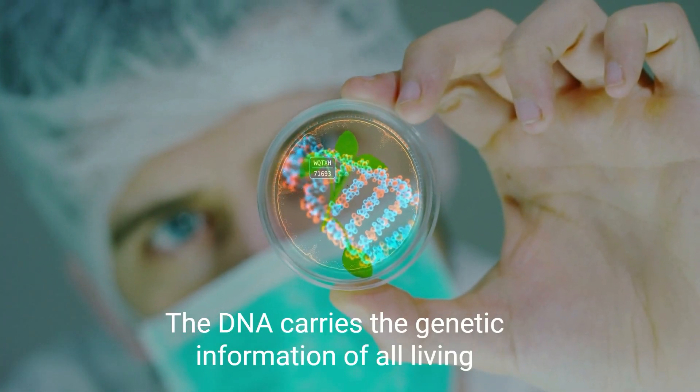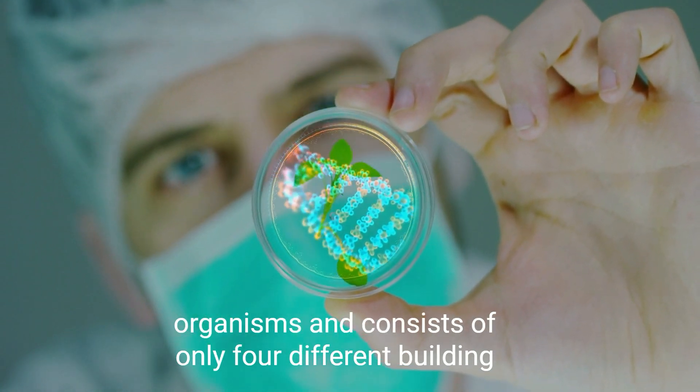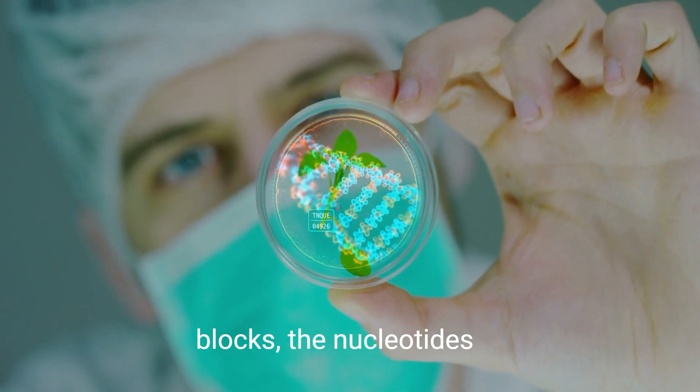DNA carries the genetic information of all living organisms and consists of only four different building blocks: the nucleotides.